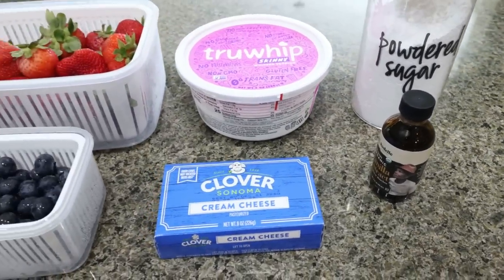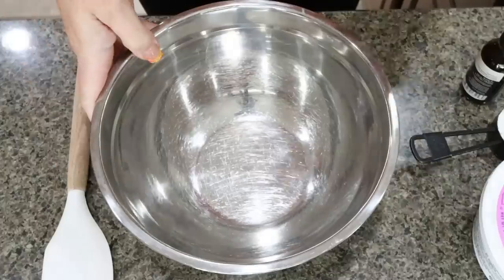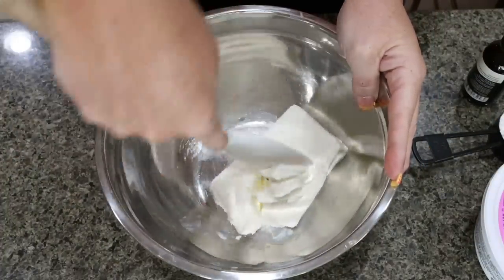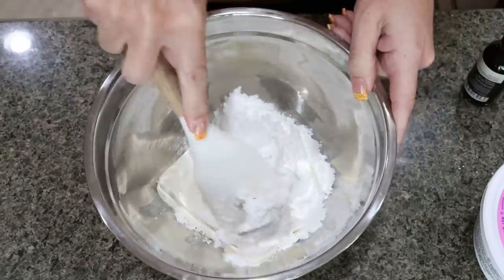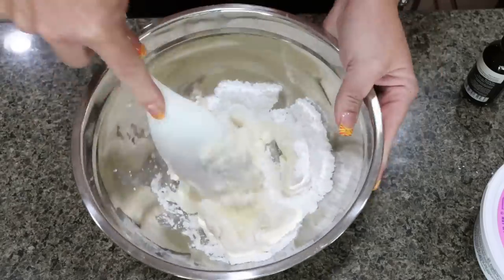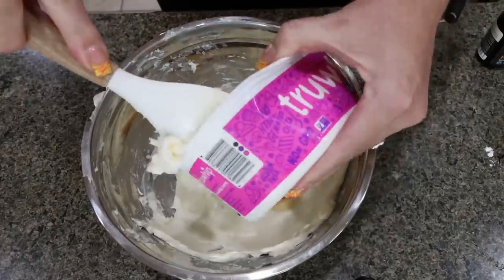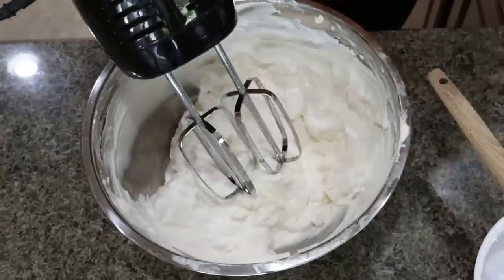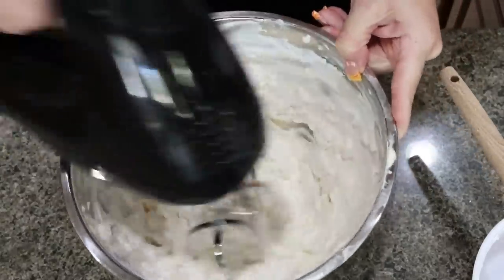First, slice up your strawberries — we want one cup of sliced strawberries and one cup of blueberries. To make the salad, add eight ounces of softened one-third less fat cream cheese with one-third cup of Lakanto powdered sweetener and mix until light and fluffy. You can use a spatula, a handheld mixer, or a stand mixer — just make sure it's light and fluffy. Then add about one and a half teaspoons of vanilla extract and your eight ounce container of Cool Whip, and mix until fully combined.